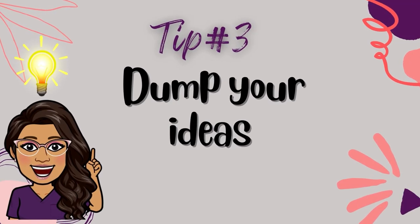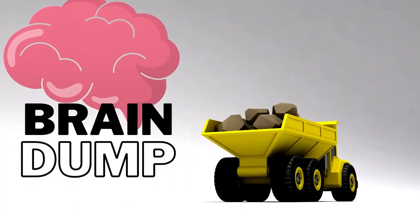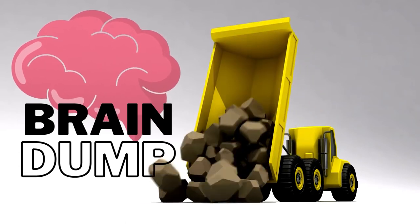Tip number three: dump your ideas. Once you have your assignment outline or skeleton, you're ready to do a brain dump. Here's your chance to just unload your thoughts about the topic. Write down your ideas in point form or list them under each section. Don't worry about spelling or grammar or editing — just write. The whole purpose of this exercise is to simply put your thoughts on paper and organize them under the general headings that you created.